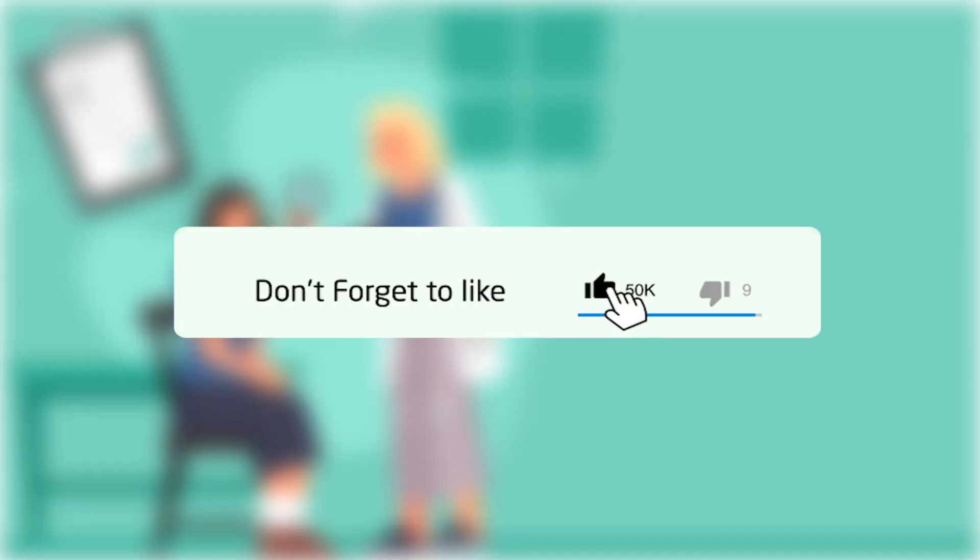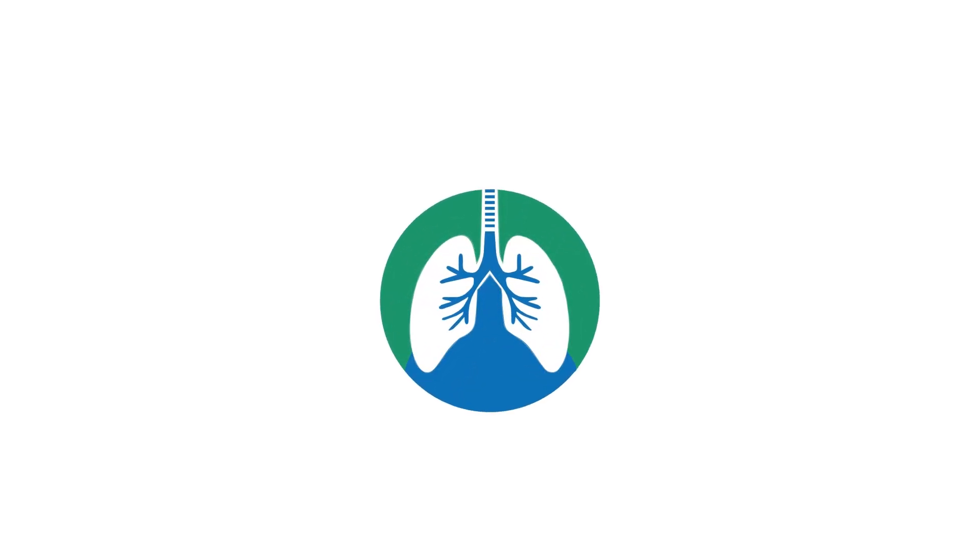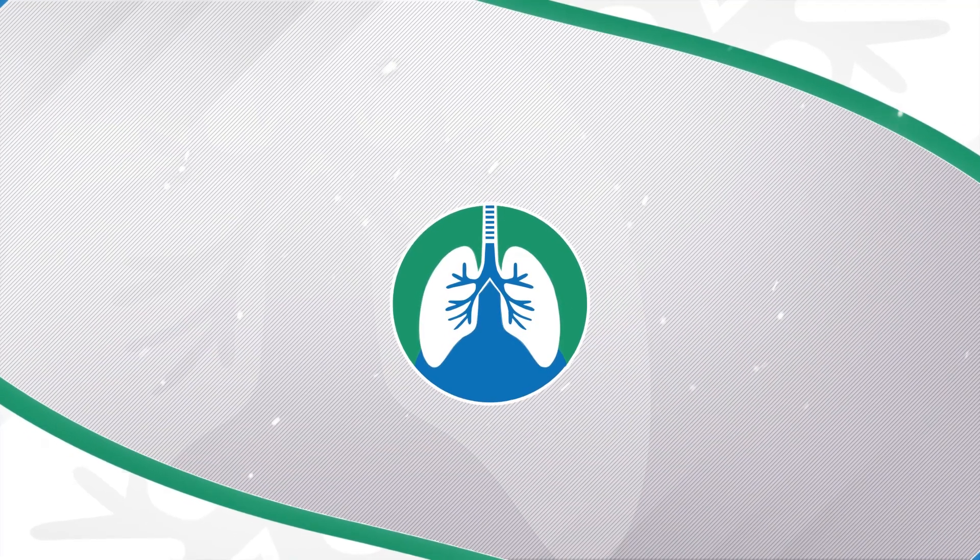If you want to support the channel, please like and subscribe. I would greatly appreciate it. There should be some other helpful videos popping up on your screen right about now that I think you will enjoy.